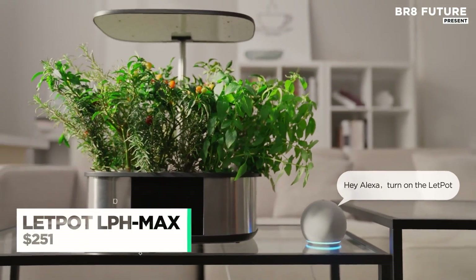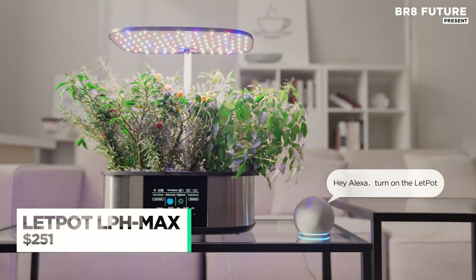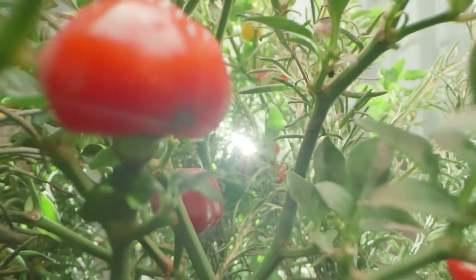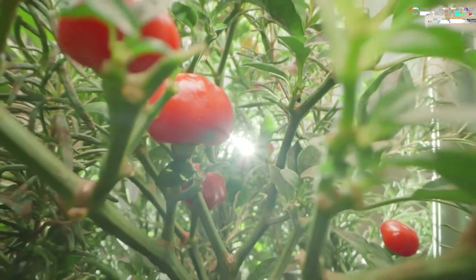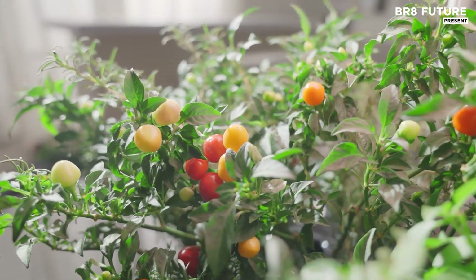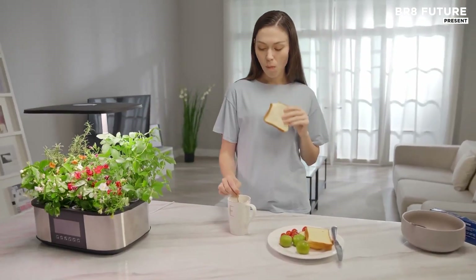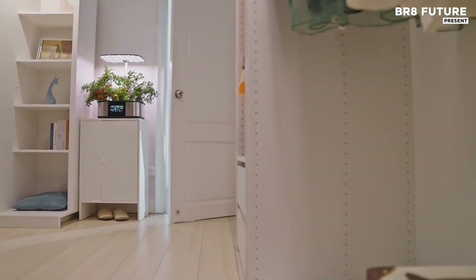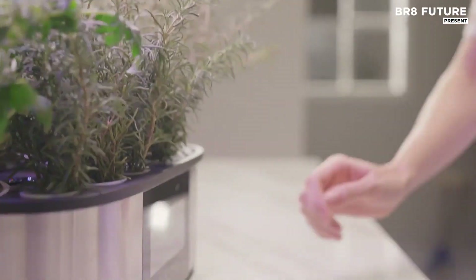Effortless plant care is now possible with the LetPot LPH Maxx, a groundbreaking indoor gardening system that combines advanced technology with simplicity. The LetPot app makes managing your plants even easier, allowing you to set a zero to 24-hour LED lighting schedule, ensuring your plants get the right light at the right time.